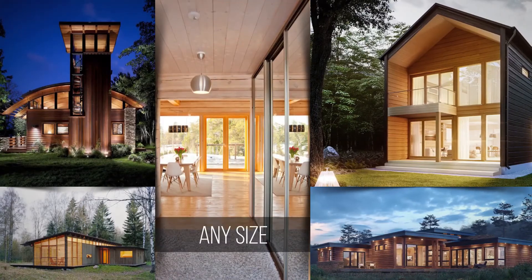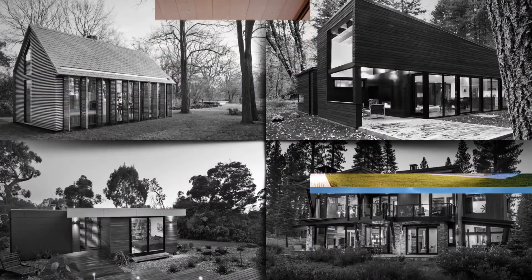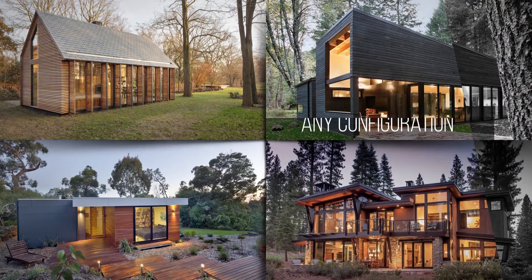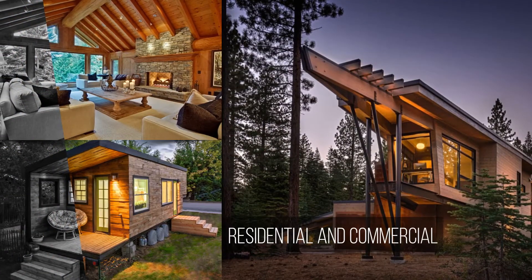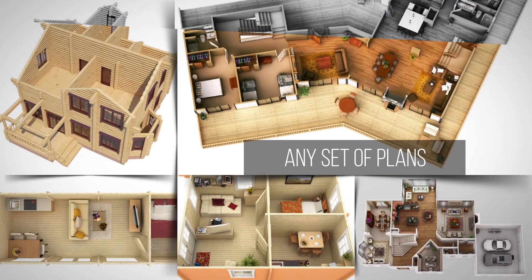Any size, any configuration — cabins, houses, modern contemporary homes, holiday homes, mini hotels, tiny houses, secondary dwellings, or can be built to any set of plans.